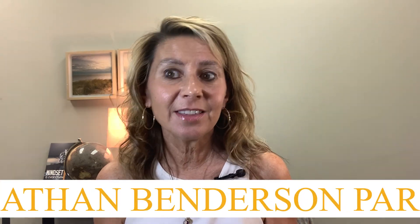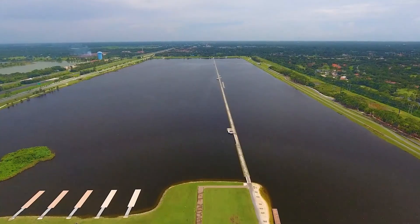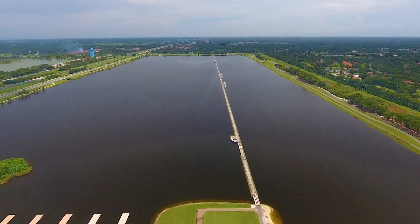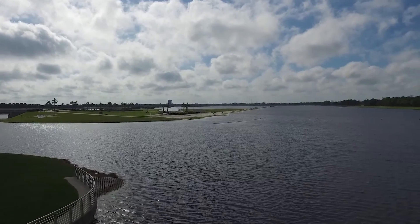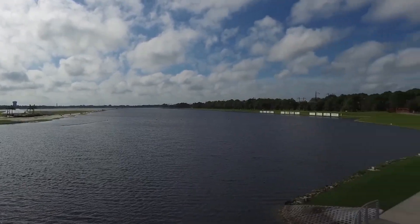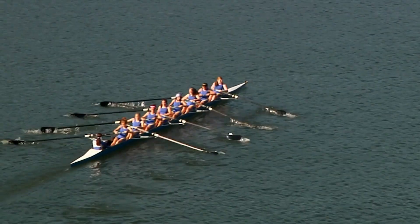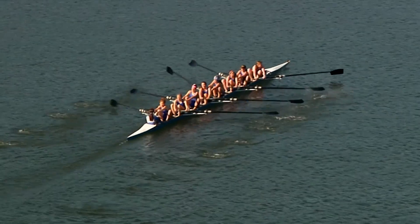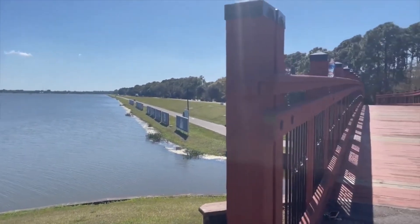Not to mention, Nathan Benderson Park is located right next door. Nathan Benderson Park is a unique 600-acre community park that includes North America's premier 2,000-meter sprint rowing course and regatta center. It is just one of a handful of sites in the United States identified as having all the natural attributes that make up a world-class rowing facility. It began hosting regattas back in 2009.